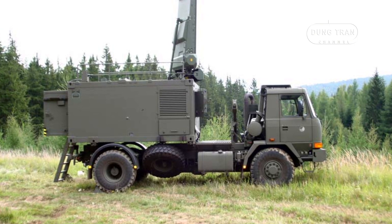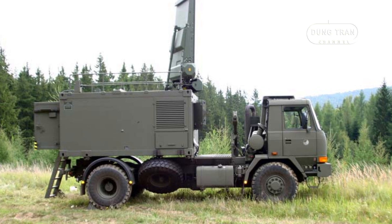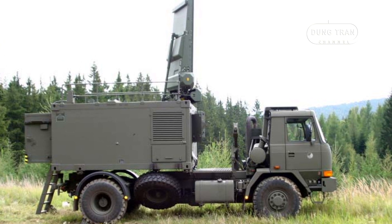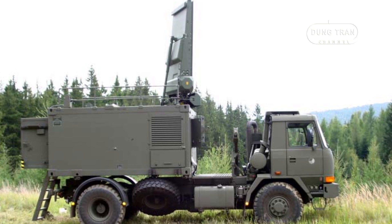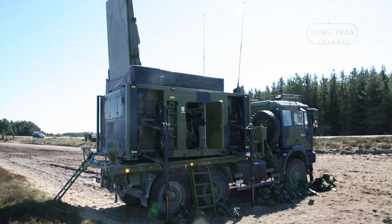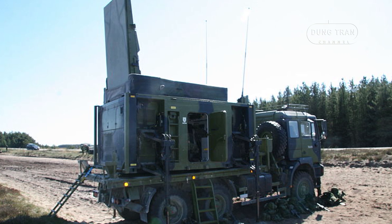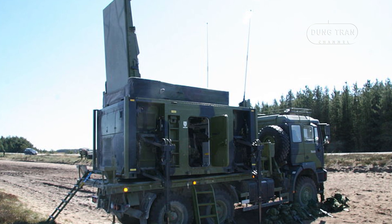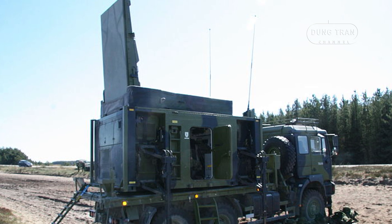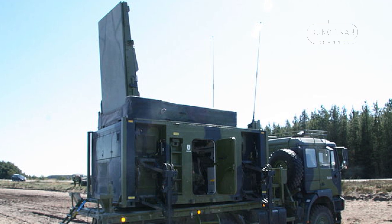One of the Arthur system's defining characteristics is its versatility in both tactical and operational settings. It can function independently as a medium-range weapons-locating radar or as part of a more expansive, integrated network that combines multiple radars for greater coverage. This network-centric capability allows for persistent surveillance of a designated area and enables rapid reaction to shifting enemy artillery positions. This flexibility is vital in scenarios where fast-paced movements and shifting frontlines demand rapid adjustments to surveillance and fire support.